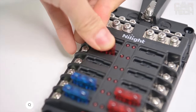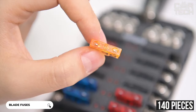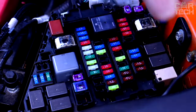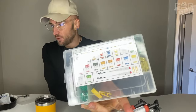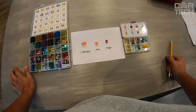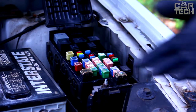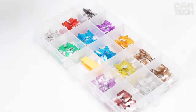A set of mini-fuses for the car includes 140 pieces of low-profile mini-fuses for currents from 5 to 30 amps, suitable for most modern cars. The set includes special tweezers for removing fuses, which is very convenient for changing blown fuses in hard-to-reach places. The fuses are packaged in a plastic box with current markings on the lid. Made of premium materials, they provide fast and accurate operation, protecting your car's electrical system from overloads.